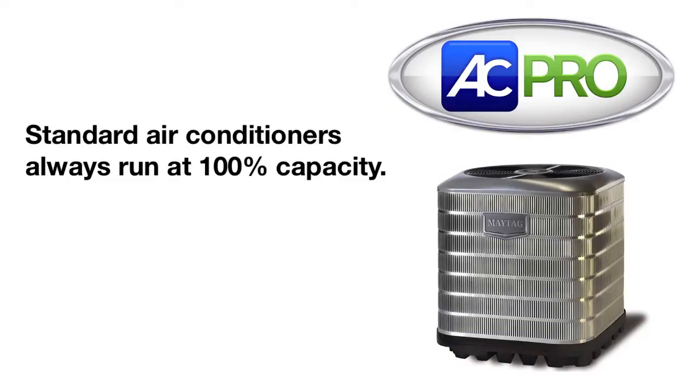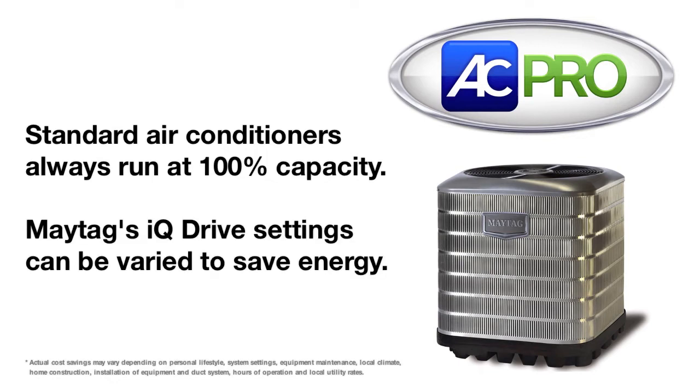So as you can see, the 13 SEER unit is going to consistently run a steady amp draw any time the unit's running. And the IQ Drive system will be able to vary its capacity and amp draw to satisfy your cooling needs.